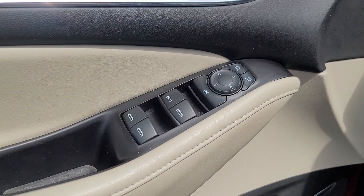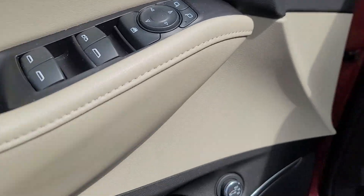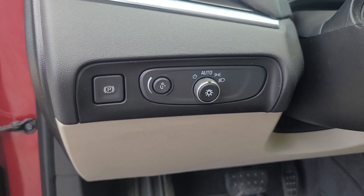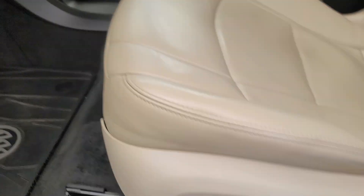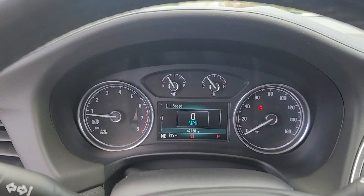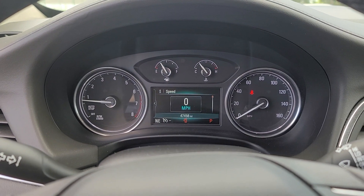These are just some of the great options this vehicle comes with: Apple CarPlay and/or Android Auto, heated driver's seat, keyless entry, premium sound system, power passenger seat, satellite radio, heated mirrors, power liftgate, third row seat, and rear AC.